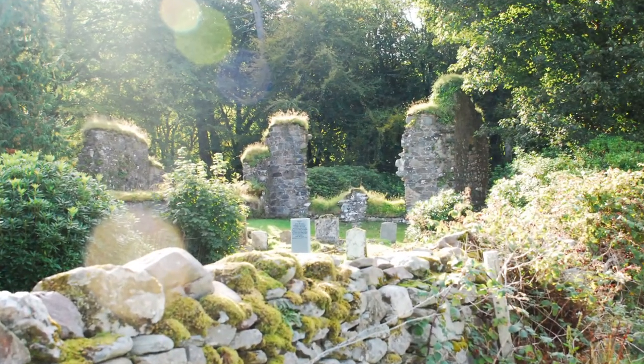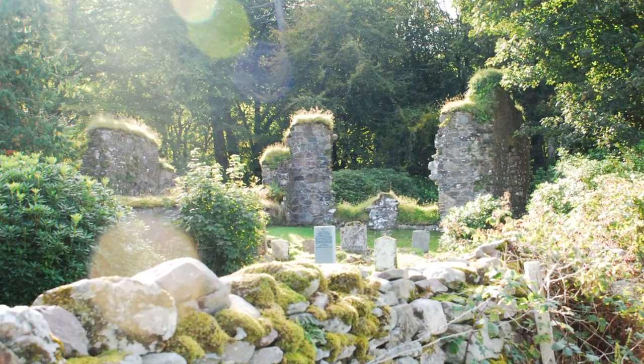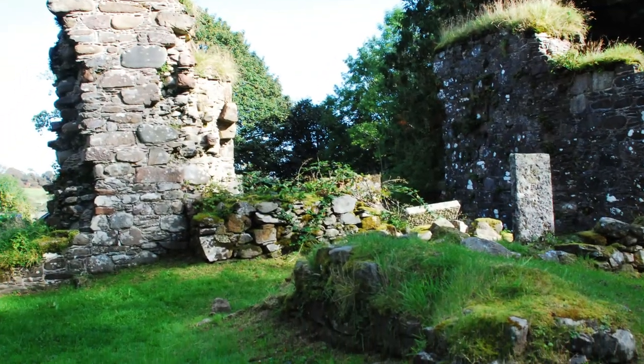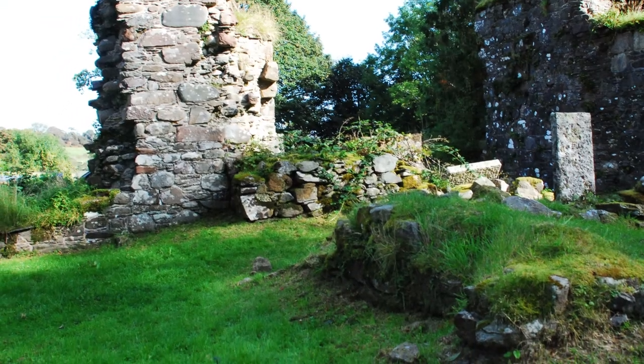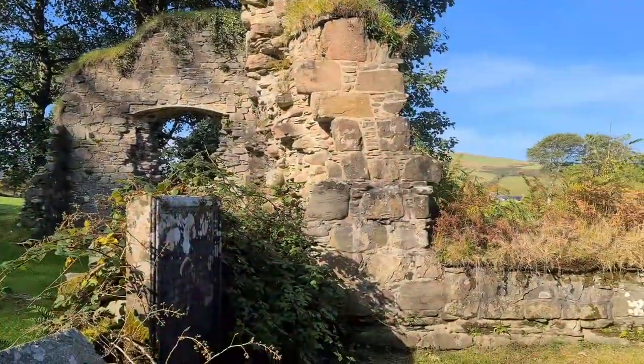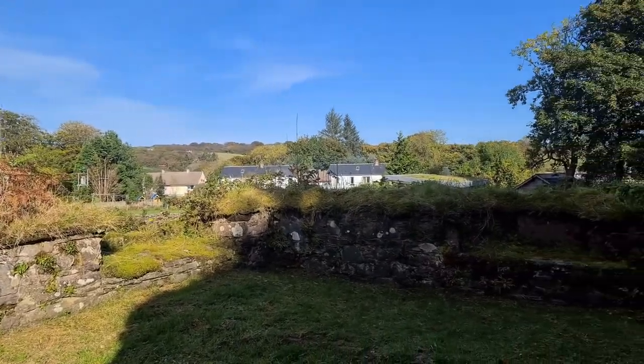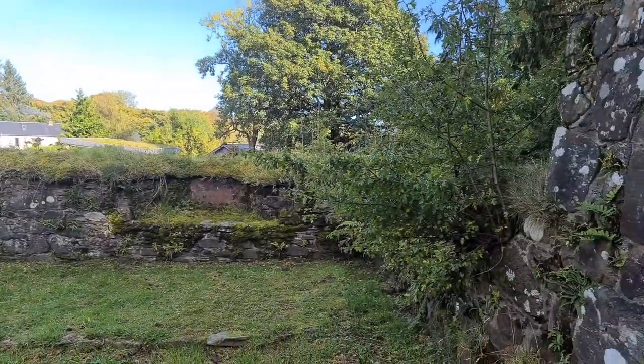Building was started in 1148 and monks were shipped over from Melfort and Armagh. These are the only remains of the Abbey — it's just the north transept and the choir that is left.